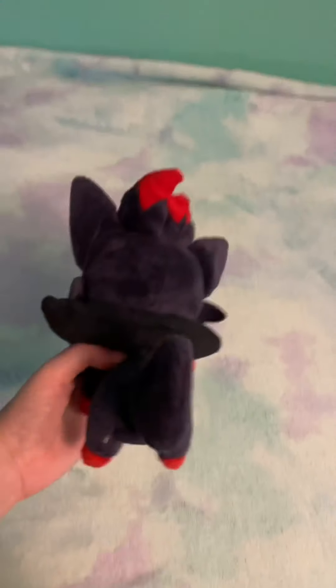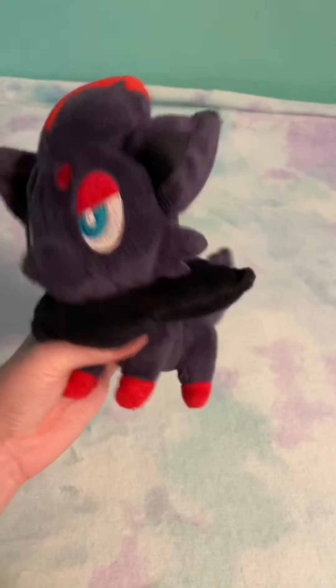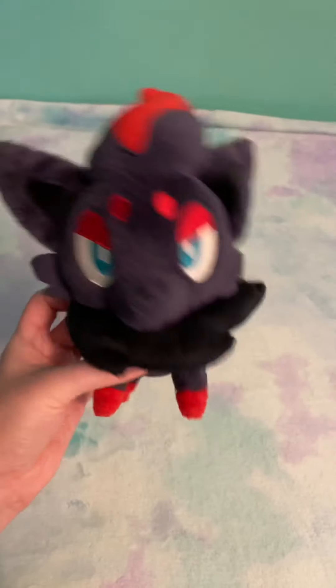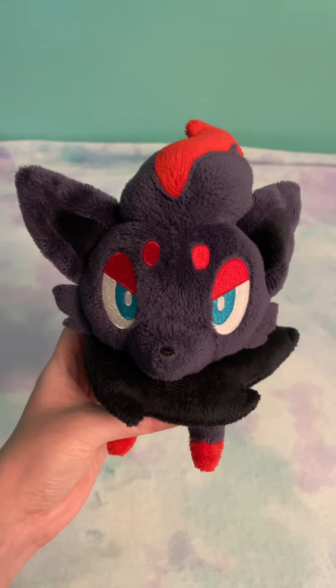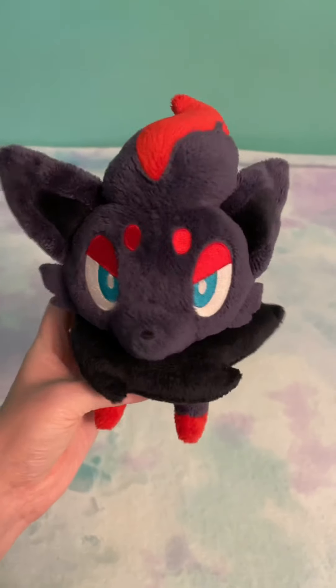Then I have my Pokemon Jack-specific Zorua plush. He's going to be rehomed though — I already have someone that will be getting him.